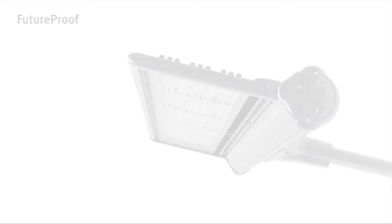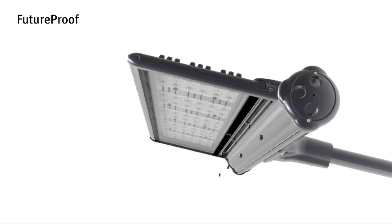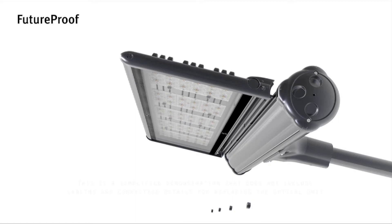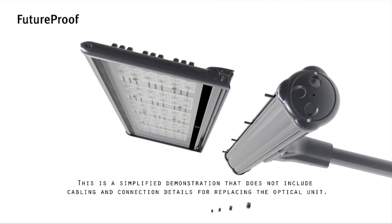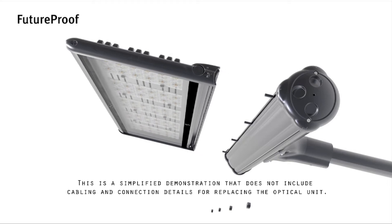Using state-of-the-art technology, Aquila luminaires have been designed to fulfill the future-proof concept. The optical unit and the electronic driver can be removed, allowing replacement in order to take advantage of future technological developments.